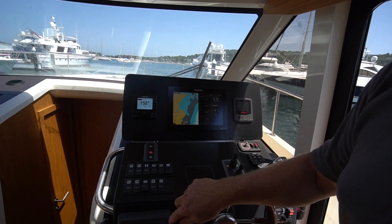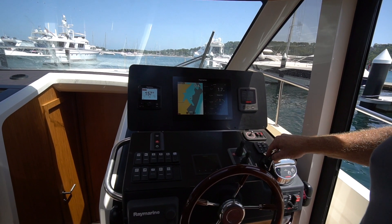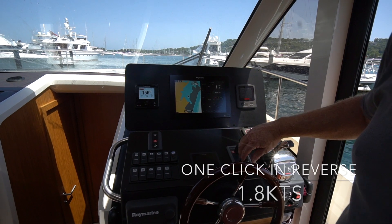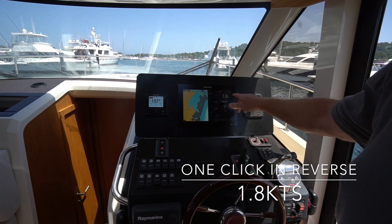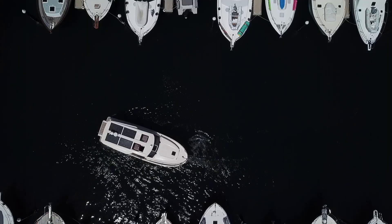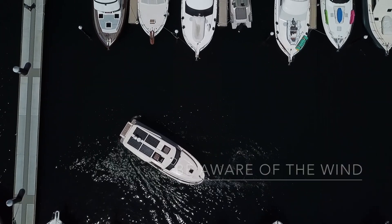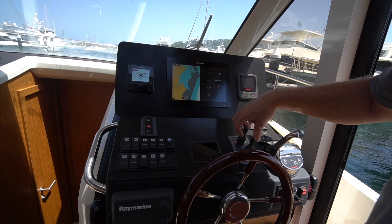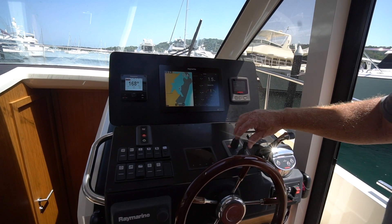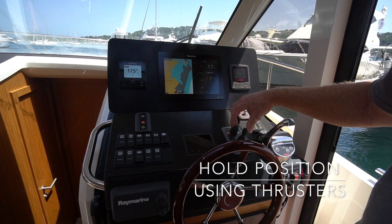We don't need to touch the rudder at all — just use the bow and stern thruster. One click in reverse is enough as we slowly come in at around 1.8 knots into a breeze of around 10 to 12 knots. A little side breeze makes it more difficult, but because we've got the thrusters we can hold the bow into position quite easily.